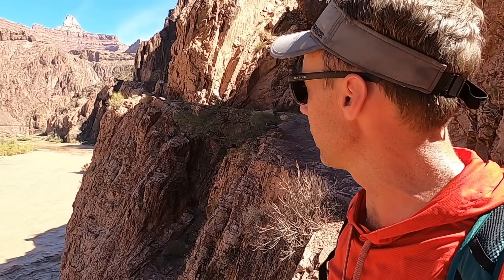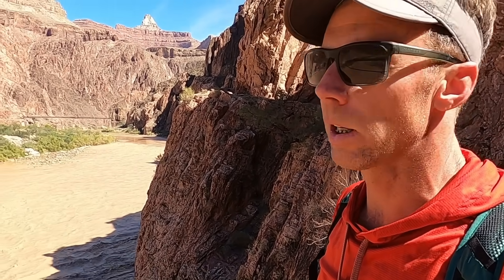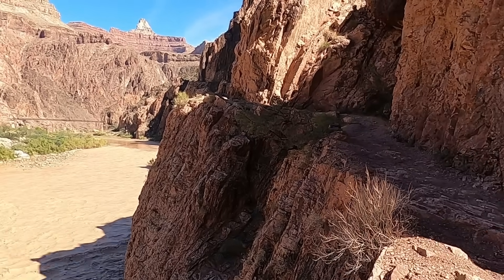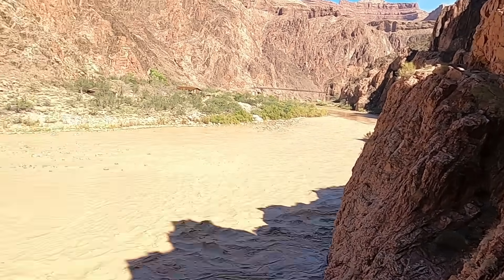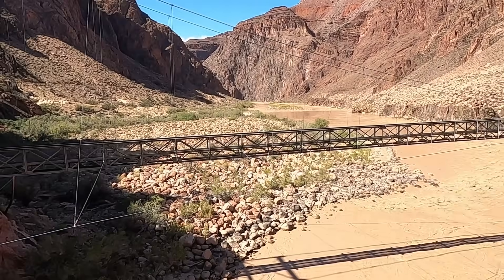I'm going to start my hike out. It's going to be a long slog — 9 or 10 miles, 5,000 feet. We'll get it done. But again, just great geology, scenery, and all sorts of things to enjoy here in the Inner Gorge of the Grand Canyon.